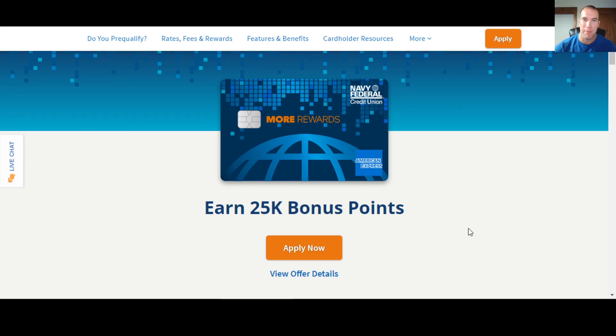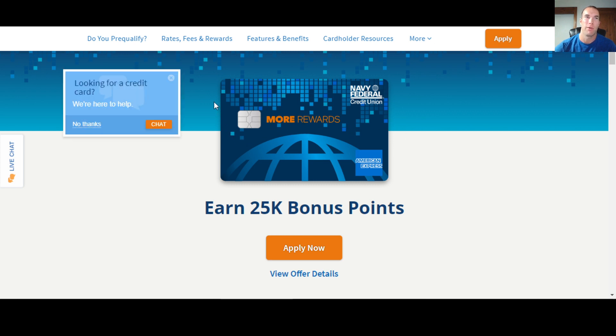What's up money growers? Jacob back here with another video to help you guys out today with helpful tips for how to get approved in 2022 for a Navy Federal credit card. Today we're going to be talking about the More Rewards Card, as you can see right here on the screen — this is what we're going to focus on.